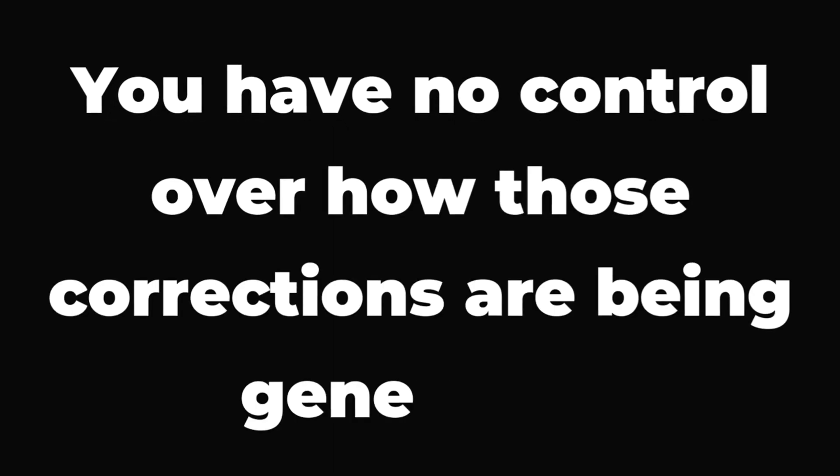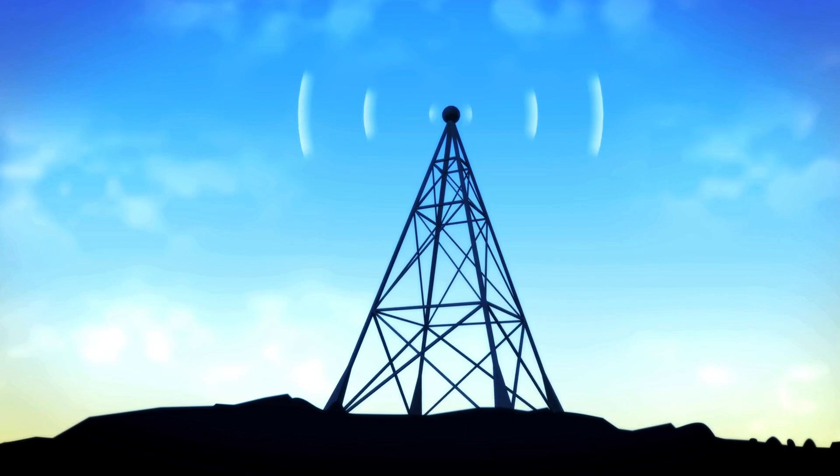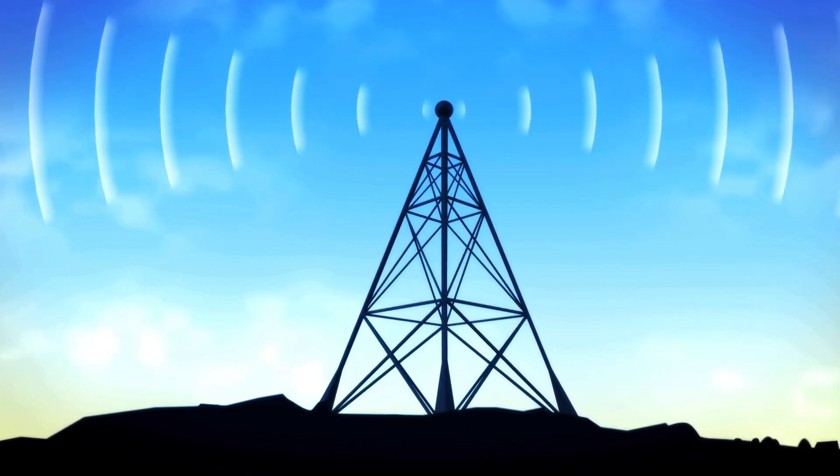Here's the worst part: you won't even see these errors happening in real time. Everything looks fine until you overlay your data and realize something is off. A weak internet connection, greater distance from the base station, or even minor network delays can lead to small shifts in your position — and you have no control over how those corrections are being generated.